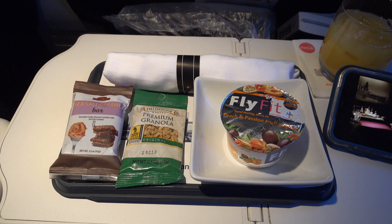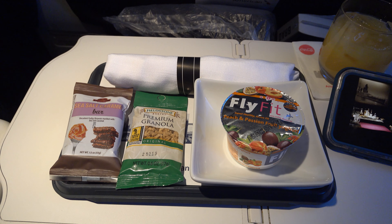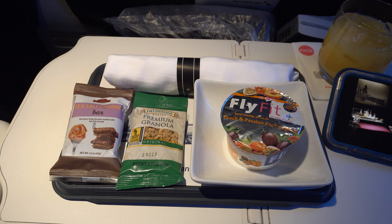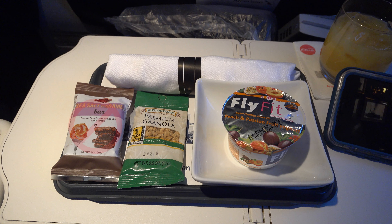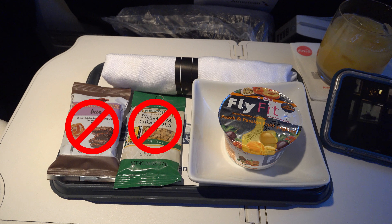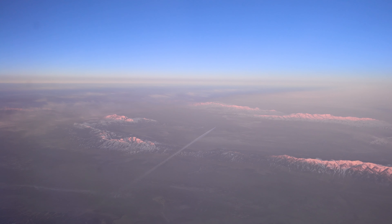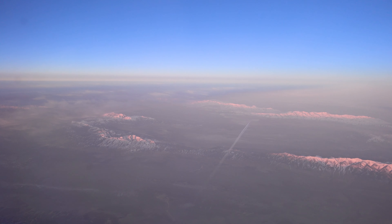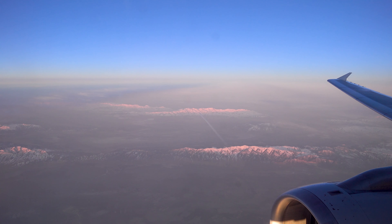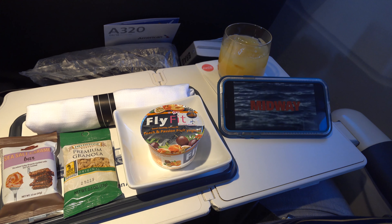My favorite in-flight entertainment is looking out the window typically. I mentioned in the intro there was a light breakfast: a sea salt caramel bar, premium granola, and a yogurt. Unfortunately, the sea salt caramel bar and premium yogurt both contained wheat — I am not allowed to eat wheat. Eating it would have consequences I don't wish to discuss in polite company. Did get one of my favorite in-flight experiences, a flyby from another aircraft. And I watched the movie Midway with my breakfast.